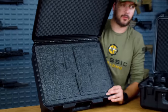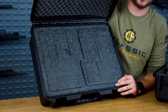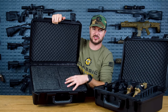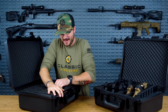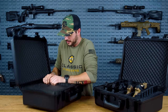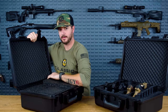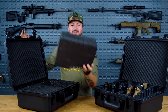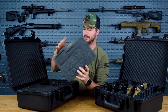The foam comes pre-cut but nothing is actually removed yet. It's cut into sections, so if you want to remove an entire section and use it as an open pocket for a medkit or other gear, you can do that. All the individual cuts accommodate magazines, pistols, or whatever else you need.